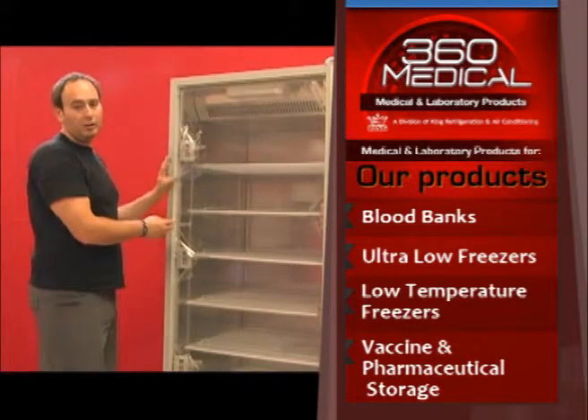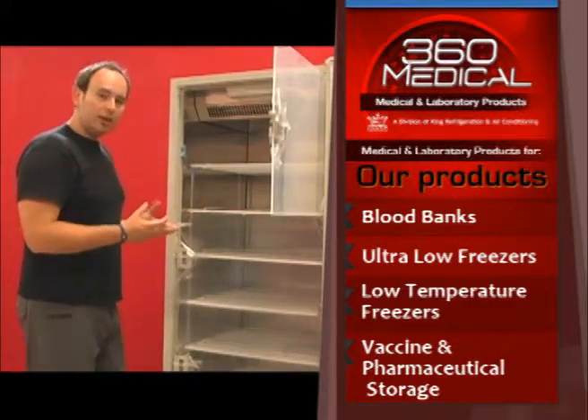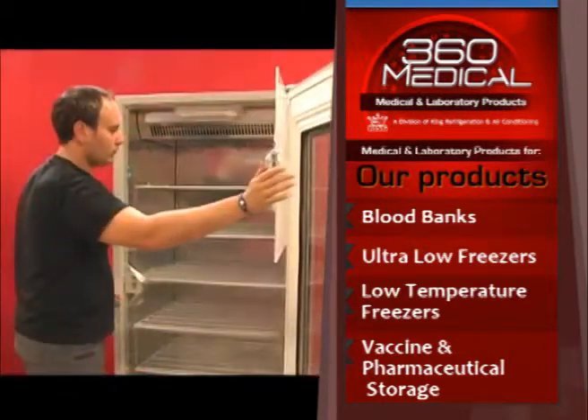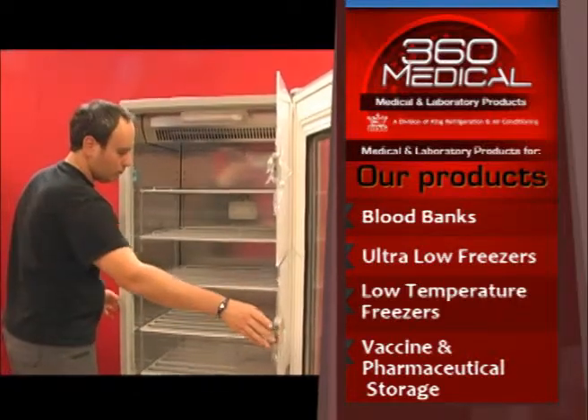This refrigerator also has two glycol bottles inside. In these glycol bottles we have the temperature sensors for the refrigerator. The reason we do this is so that we get a more accurate temperature of what the vaccine is, and not the air stream inside the refrigerator.